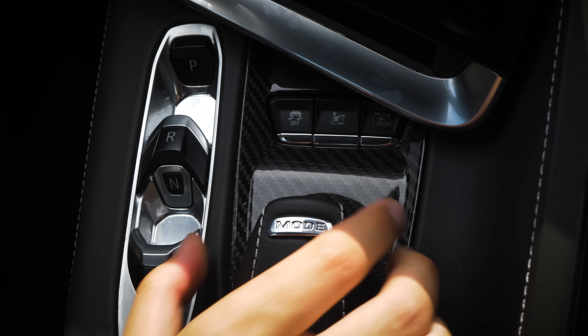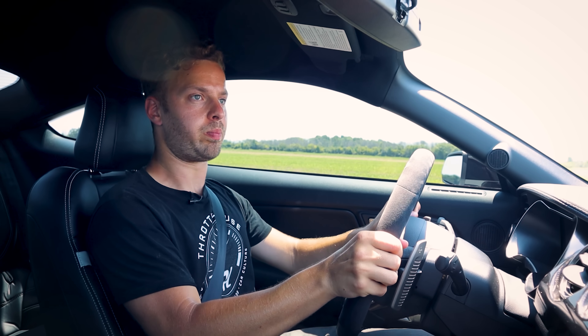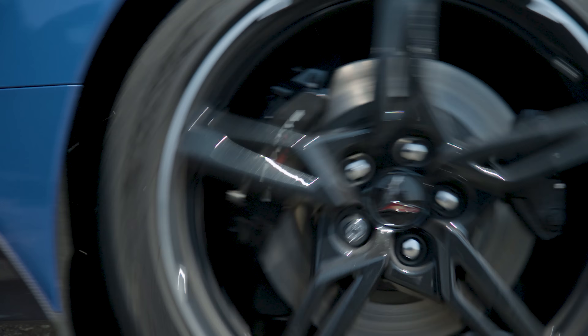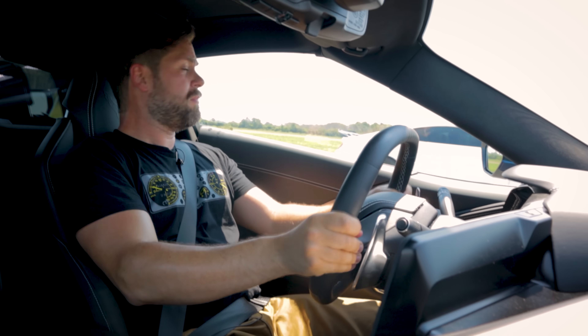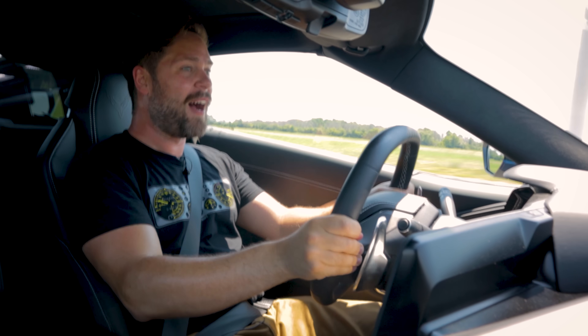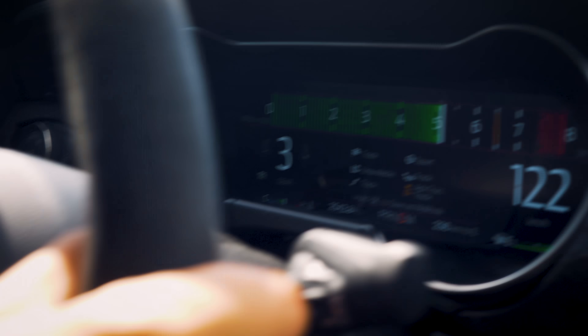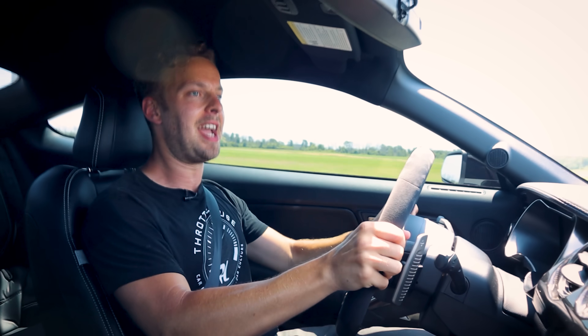You're going to go into track mode. Everything is as it should be. Here we go! He's shot off — I'm gone. Come on, GT500. Okay, I'm gaining, I'm gaining, but not soon enough. Jesus Christ.